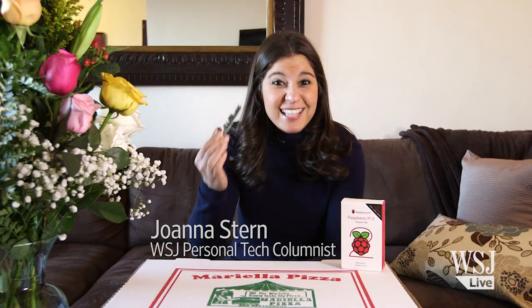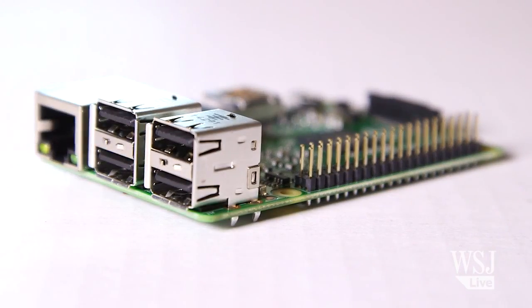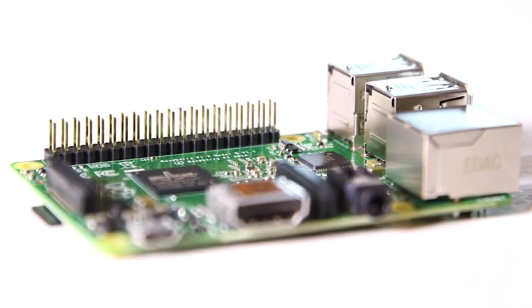This is the $35 Raspberry Pi 2, and it's a bare-bones computer that's much faster than the previous version. It isn't much — it doesn't come with a mouse, a keyboard, even a power cord. But that's sort of the point. It's meant to encourage kids and even us adults to build, tinker, and engage more with our computers.